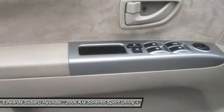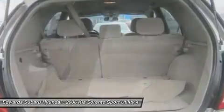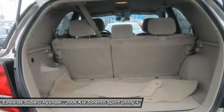Print this page and call us now. We know you will enjoy your test drive towards ownership. We are glad you have chosen us.